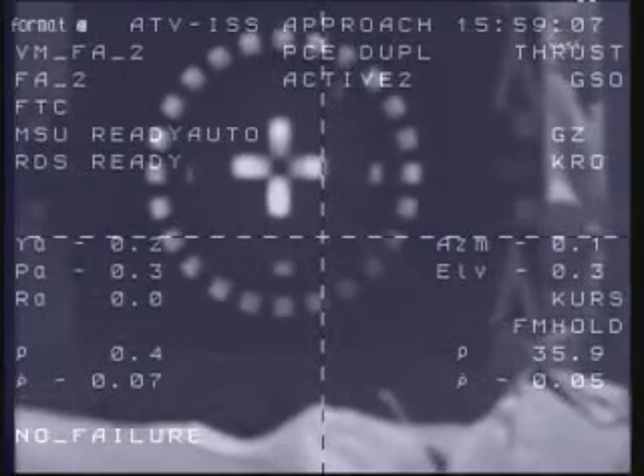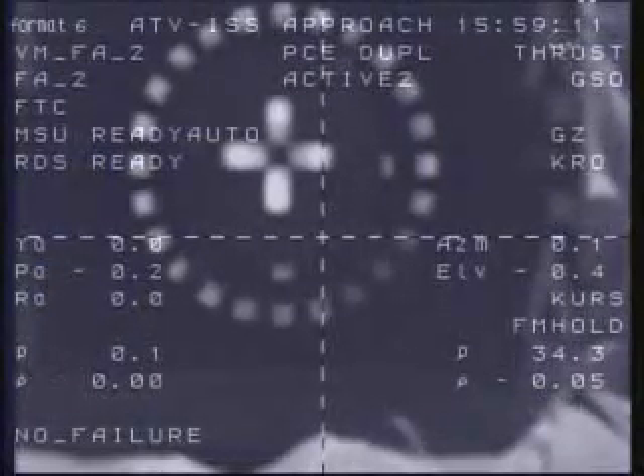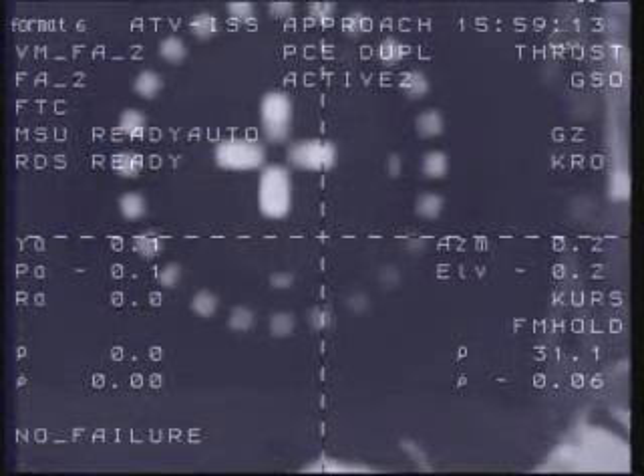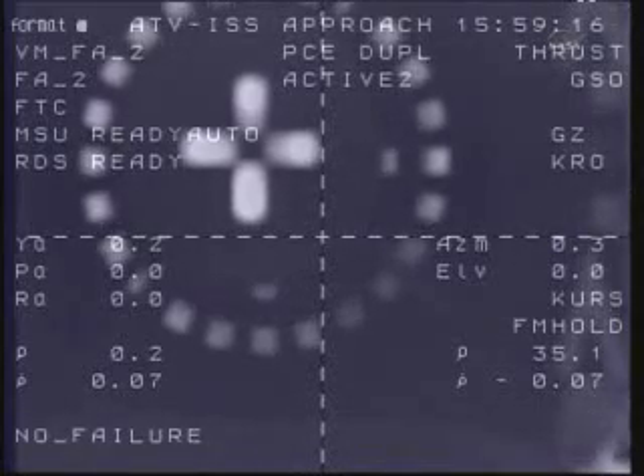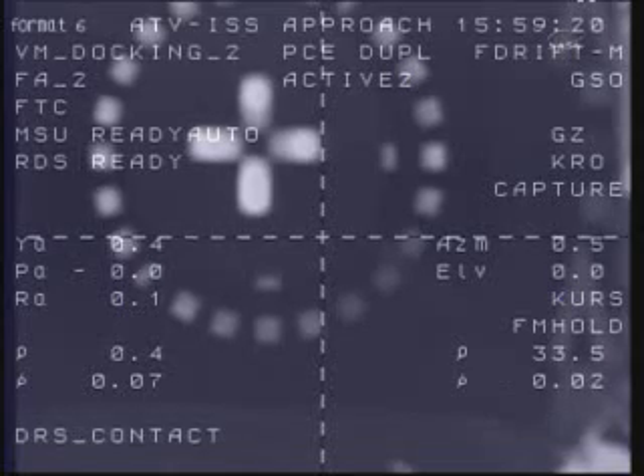Standing by for capture. Copy. Are you ready with the ISS? Yes. Contact confirmed. Capture confirmed.